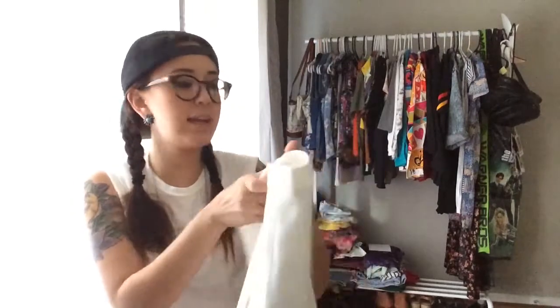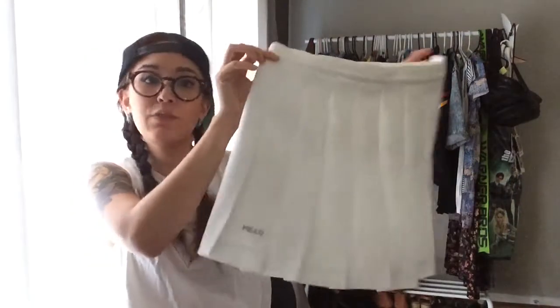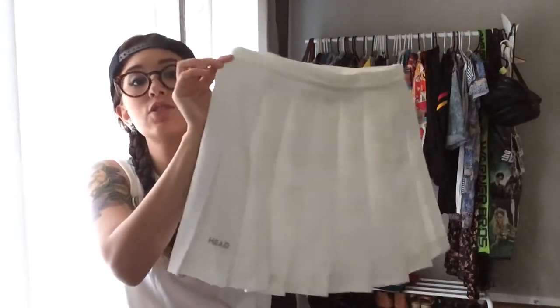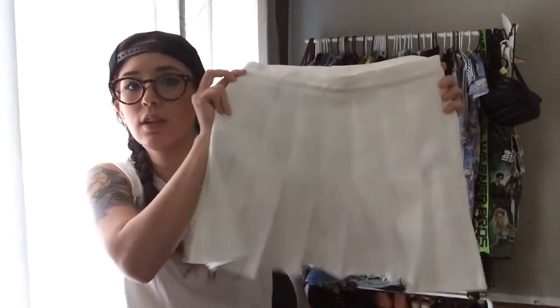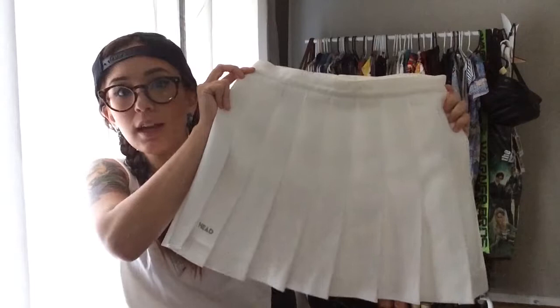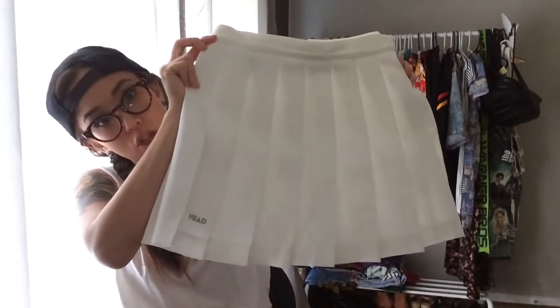Another thing — this is actually going to be on the shop: a pleated white skirt, size 8, too big for me. If you're into the tennis or pleated skirt look, this will be available soon. Actually, I think I already put this online so it's available — I just have to open the store May 31st, 2014.